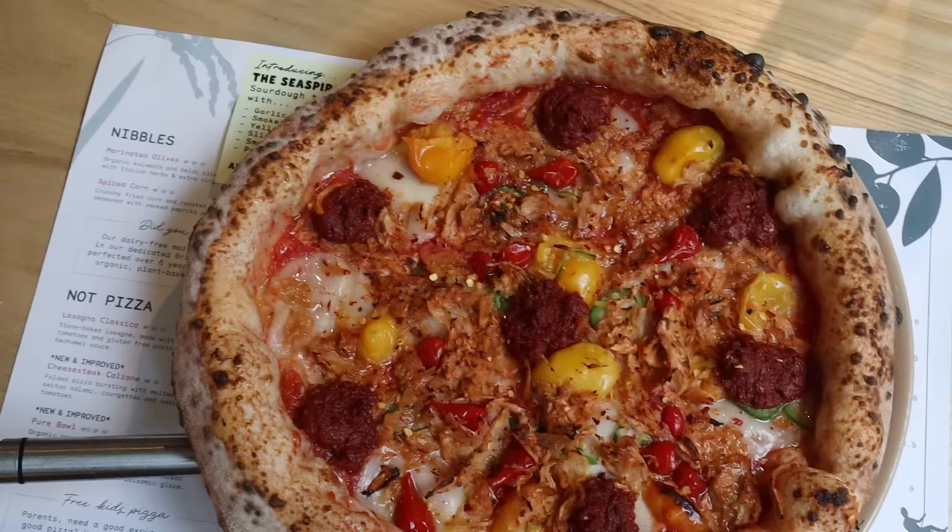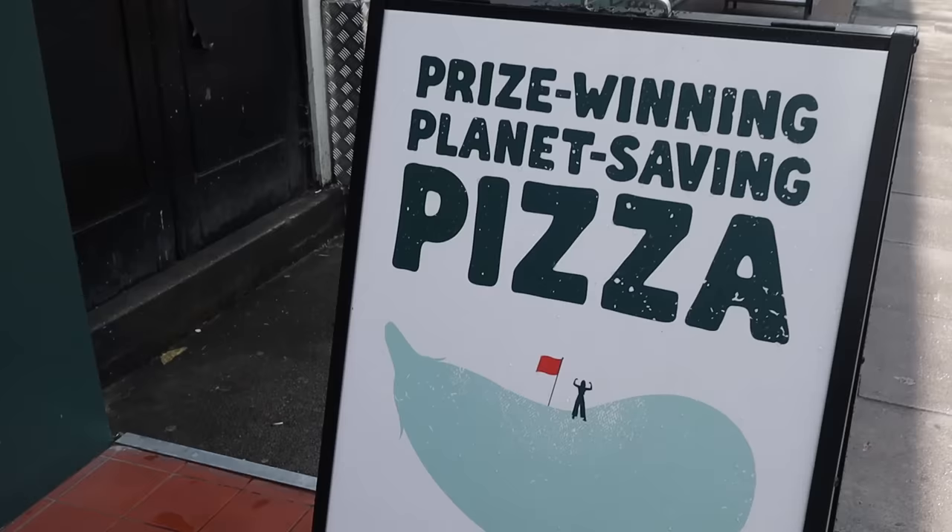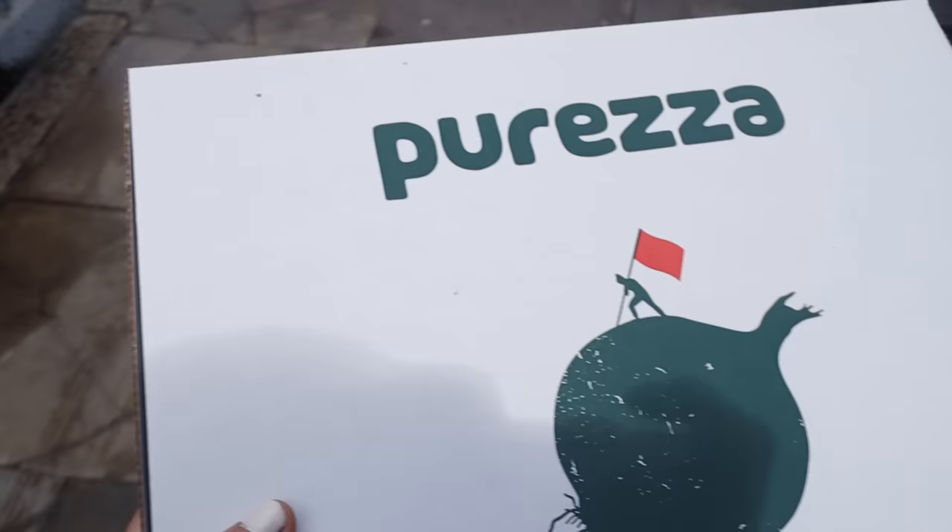They do ingredients like anduja, sausage, and pulled porchetta on the pizza — all vegan, obviously. It's the stuff that vegetarians and vegans might be missing a little bit or would like to have on pizza, and now we can have it because Purezza does it. One of their pizzas is award-winning — it actually beat out a bunch of really impressive meat pizzas in a competition. When you go, make sure you also try the dough balls because they're known for those as well.